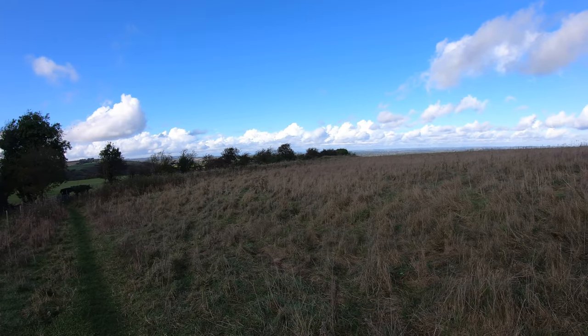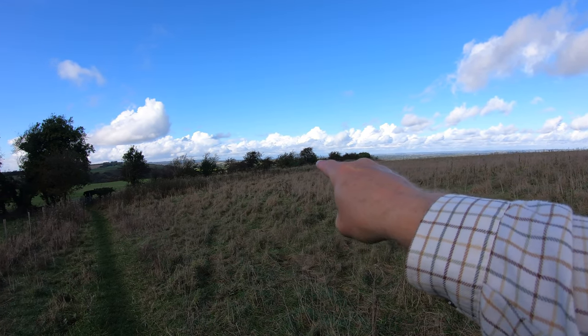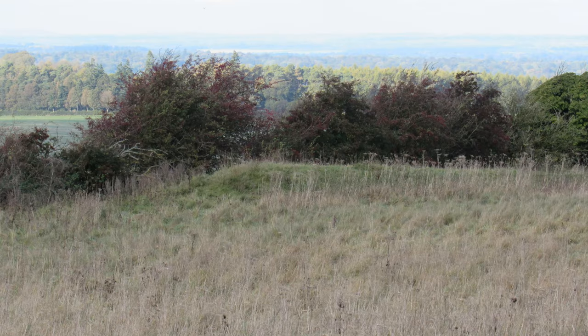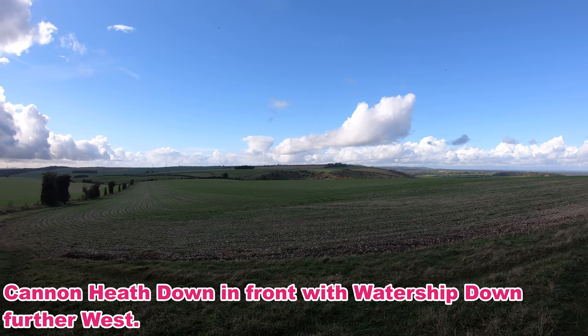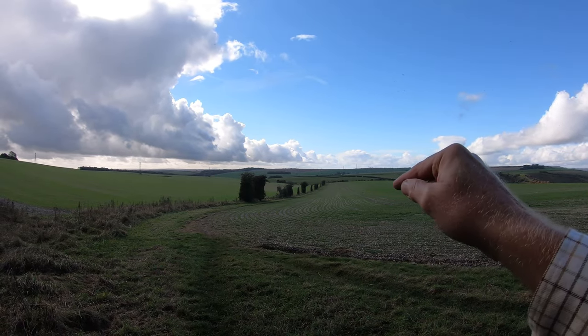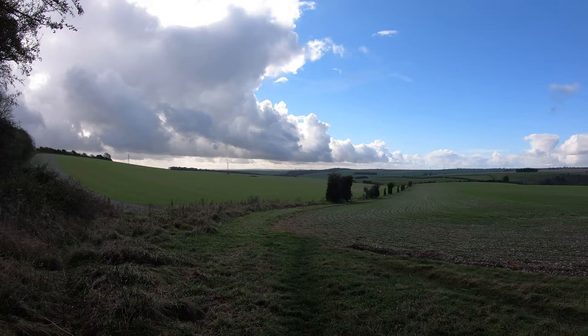Coming off Cottington's Hill now, you can see there's a definite bank of earthworks along the edge of this field. On an old map it shows as 'Park Pale' — it is indeed part of the old 13th century deer park, part of the enclosure that would have been up here. This is about as far west as we're going to go on the walk. There's Watership Down and the gallops up on the hill. We're going to follow a footpath along the side of this field all the way down and then start heading back up along the ridge.